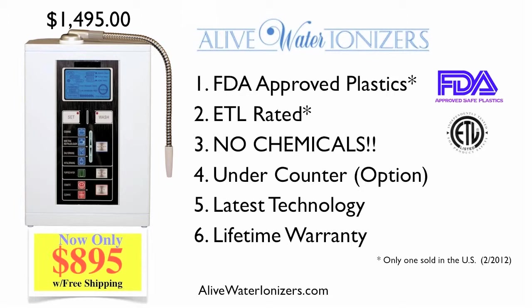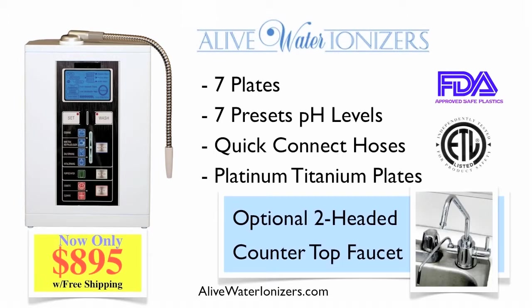The Alive Water Ionizer also features seven plates using a patented RTI distinct titanium and platinum plating process. This technology means you get a more consistent flow of electrons across the ionizer plates. This was developed because tests done on other models showed poor consistency across the platinum-titanium plates.